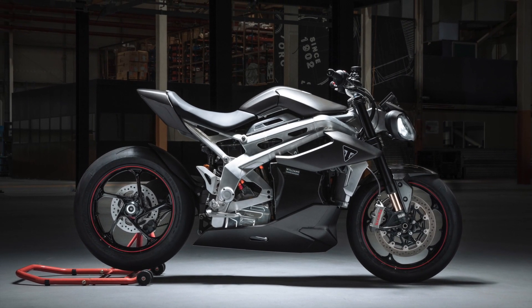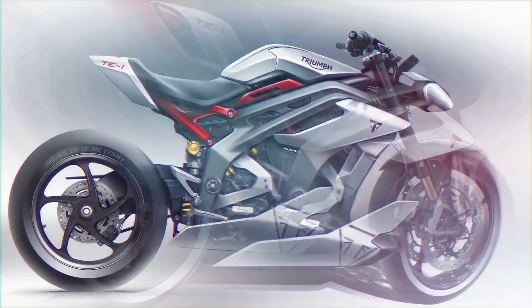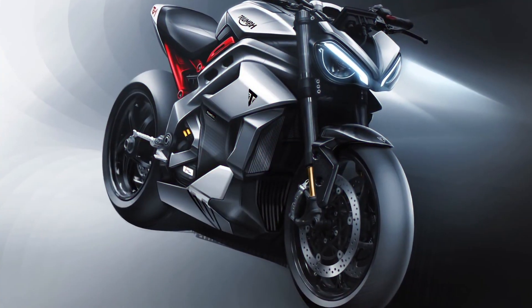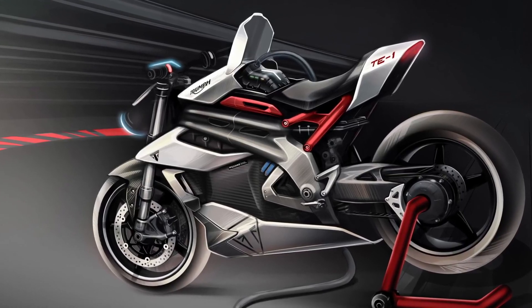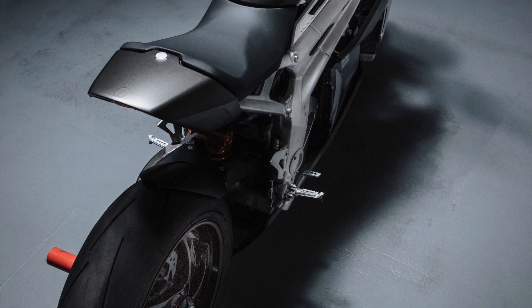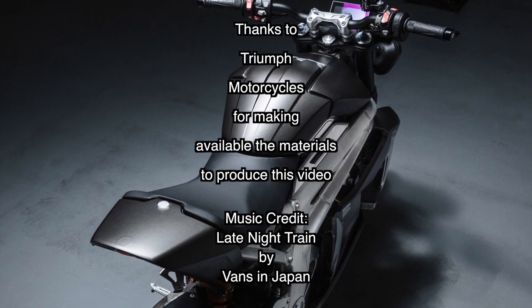But those are my thoughts — what do you think? Let me know in the comments. Does the Triumph TE1 whet your appetite, and is it a bike that you could see yourself riding? I hope you enjoyed this look into the Triumph TE1 prototype. If you did, go ahead and give it a thumbs up, and remember to subscribe for plenty more motorcycle videos to come. You can click the links on screen for more now, and some other interesting electric bikes. But whatever you do, have a great day, and thanks for watching.